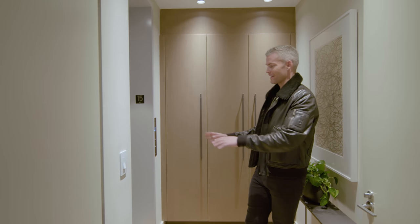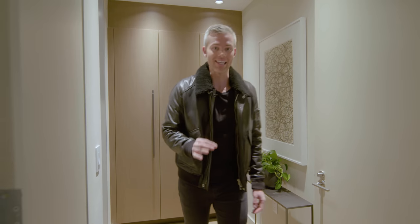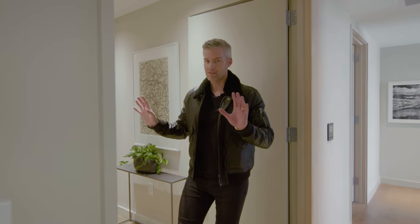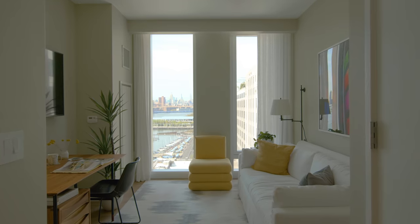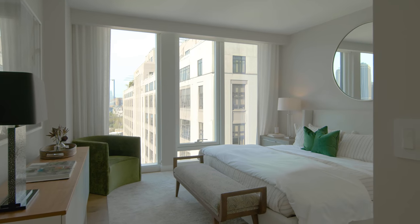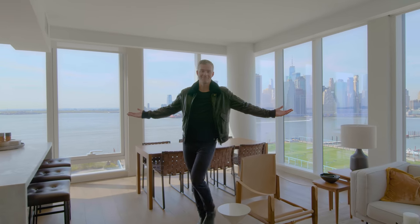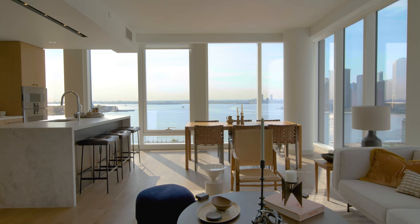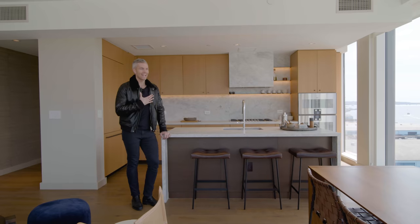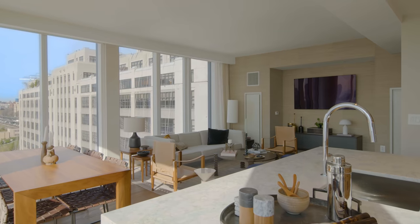Private elevator entry — the stone on the elevator floor is incredible. The finishes in this building are going to blow you away. This unit features private elevator entry and is one of my favorites: it's a three-bedroom, two-and-a-half bath, just under 2,100 square feet. Look at these views — I have to hold myself from falling over because they are so incredible.